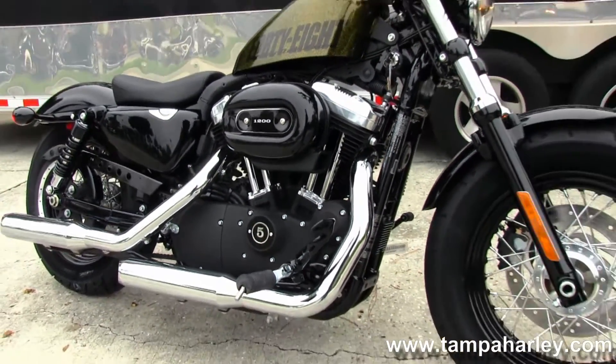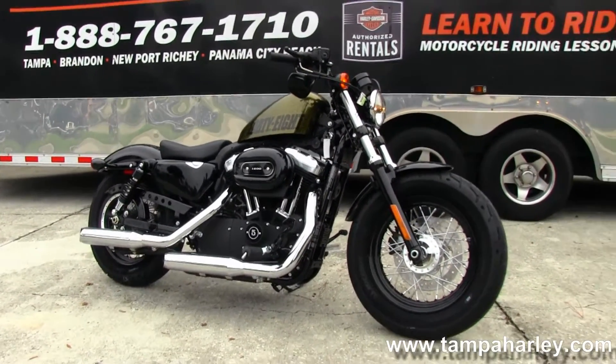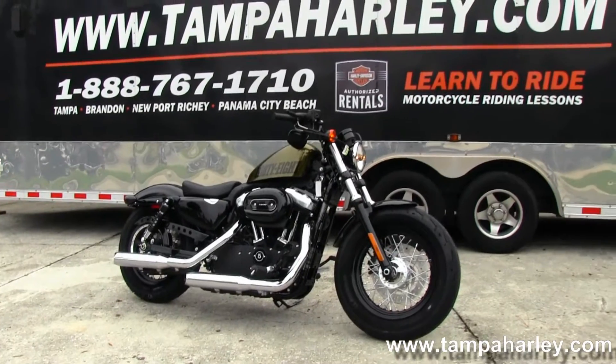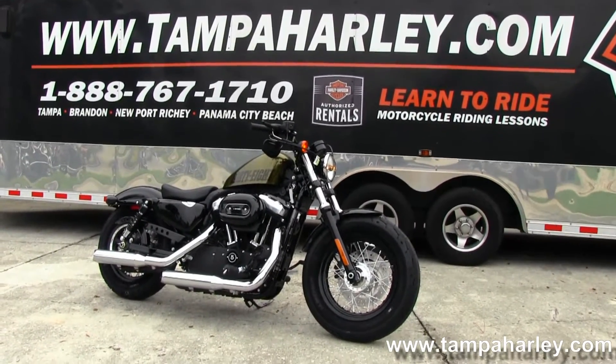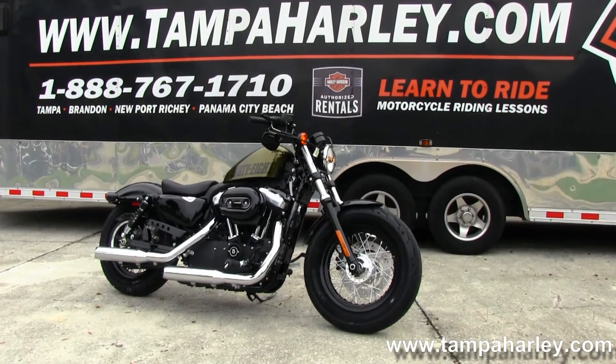Remember, here at the world-famous Tampa Harley-Davidson, all our bikes are fully service and safety inspected. We take anything on trade — imports, automobiles, trucks, trailers, campers — you name it, we take it. We're rated number one in customer service and have over 200 pre-owned bikes in stock.